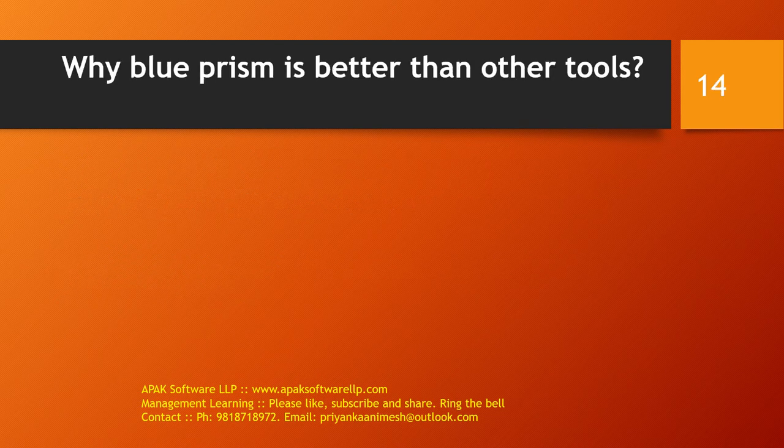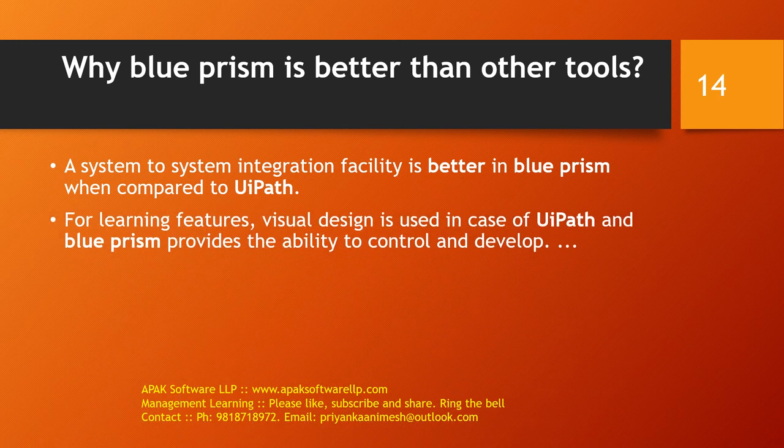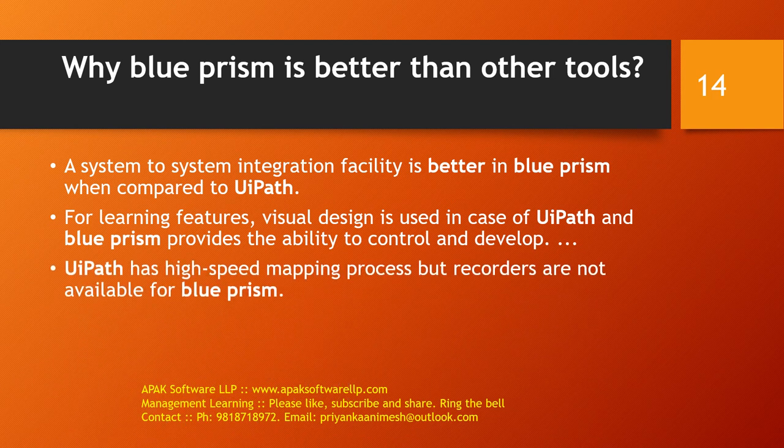Why is Blueprism better than other tools in the market like UiPath? System-to-system integration is a strength of Blueprism compared to UiPath. For learning features, visual design is used in UiPath, while Blueprism provides greater ability to control and develop. UiPath has a high-speed mapping process, but recorders are not available in Blueprism.